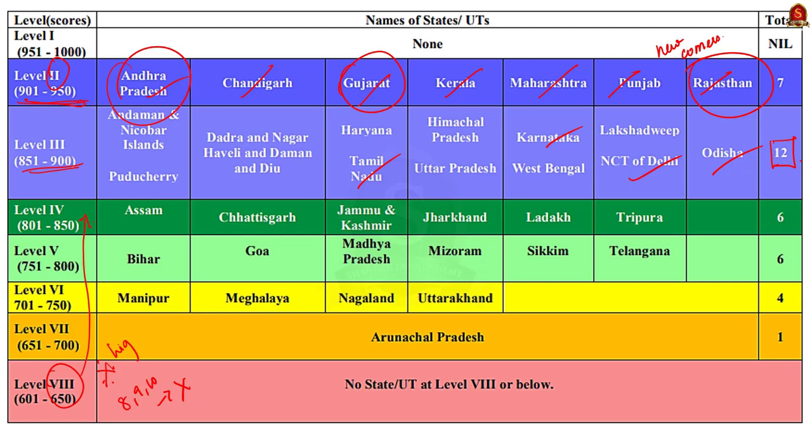If you want to know more topics like this, subscribe to Shankaraya's Academy's YouTube channel or watch the daily news analysis of Shankaraya's Academy. Thank you.